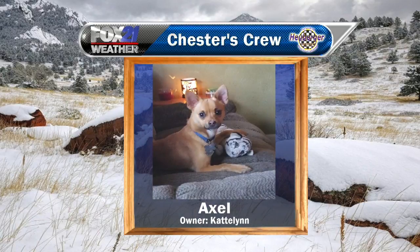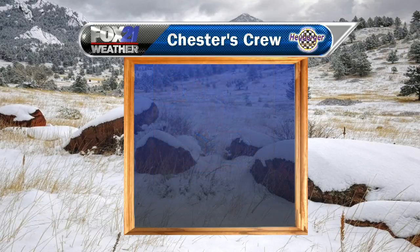Speaking of stuffed animals, Axel's got his tiger. How cute is that? Axel, I think you're giving that tiger a hug or you're about to eat it — one of the two. But Caitlin, the owner, and her uncle actually sent this photo. Great to see you, and welcome to the crew.